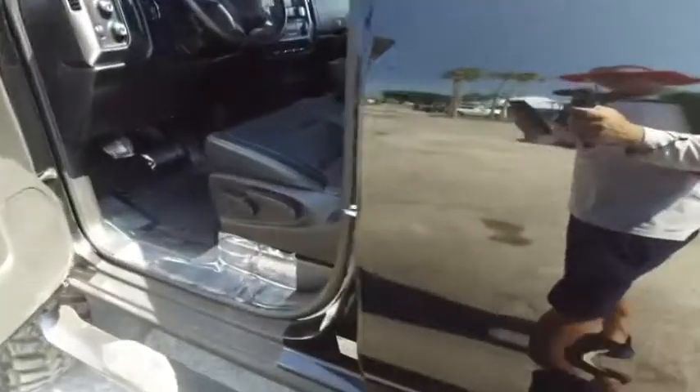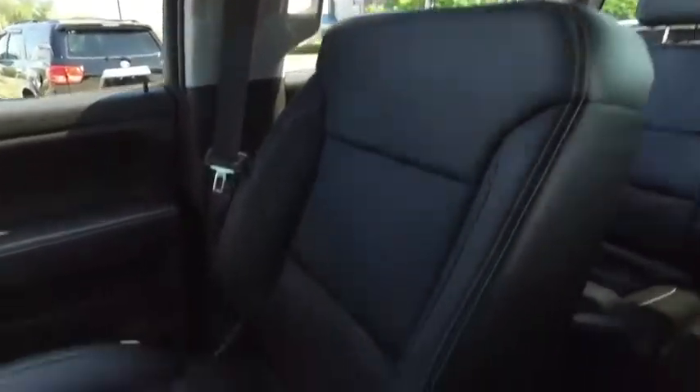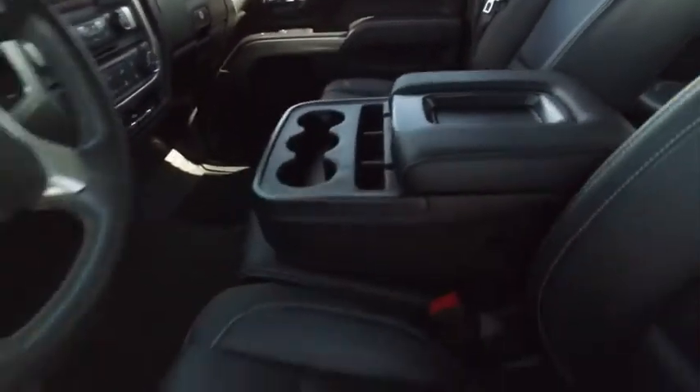If other dealers aren't going in and out of their vehicles with high-definition cameras, they probably got something to hide. Wow, this looks good, feels good, smells good also. That Gibson Truck World HD clean machine.